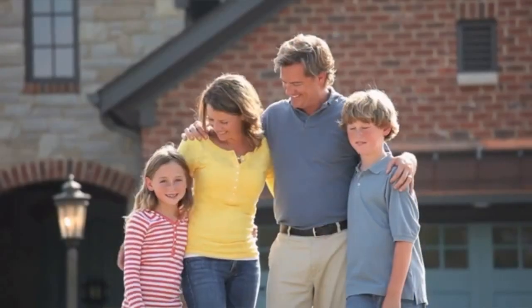By switching to the All-In-One, borrowers have been able to save tens of thousands of dollars in interest and knock decades off their mortgage. It's flexible, it's easy to use, and it will change the way you think about mortgages and your money.